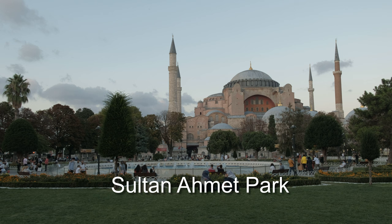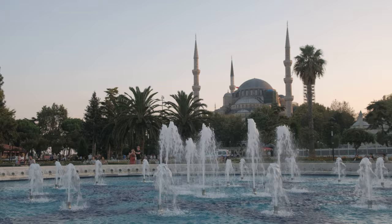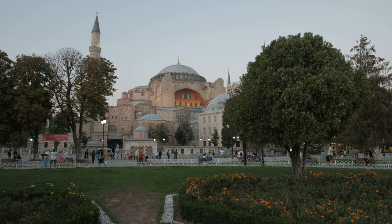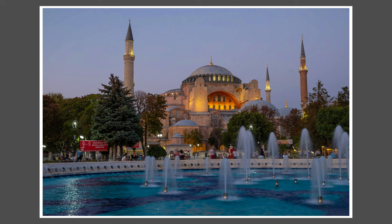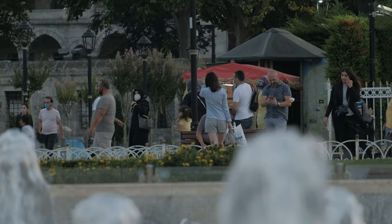The old city of Istanbul is dominated by two of the greatest mosques on the planet, the Hagia Sophia and the Blue Mosque. Between them lies Sultanahmet Park, the perfect location to shoot both of these impressive structures. In the morning, the light falls best on the Blue Mosque, whilst evening light illuminates the Hagia Sophia. Heading into the twilight, the lighting on both mosques is very beautiful and can make for some stunning Blue Hour images. The park is a haven for locals and tourists alike and can be a great place for street photographers.